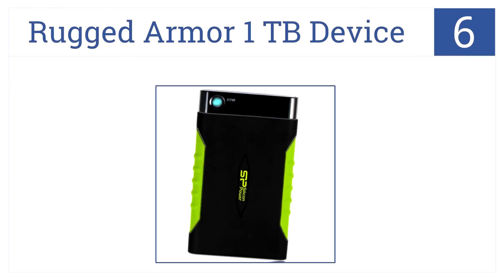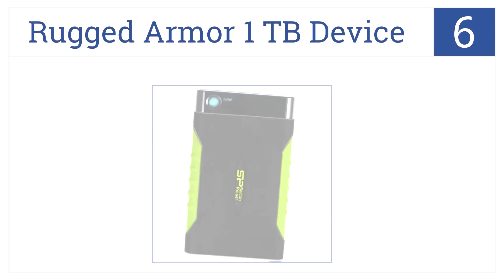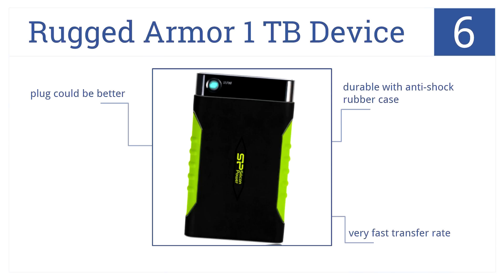Silicon Power's Rugged Armor 1TB device is number 6 on our countdown, because it provides a secret spy-like feel with its sleek black and green color and thoughtful one-touch backup button. It's durable with an anti-shock rubber case and has a very fast transfer rate. Its plug, however, could be better.